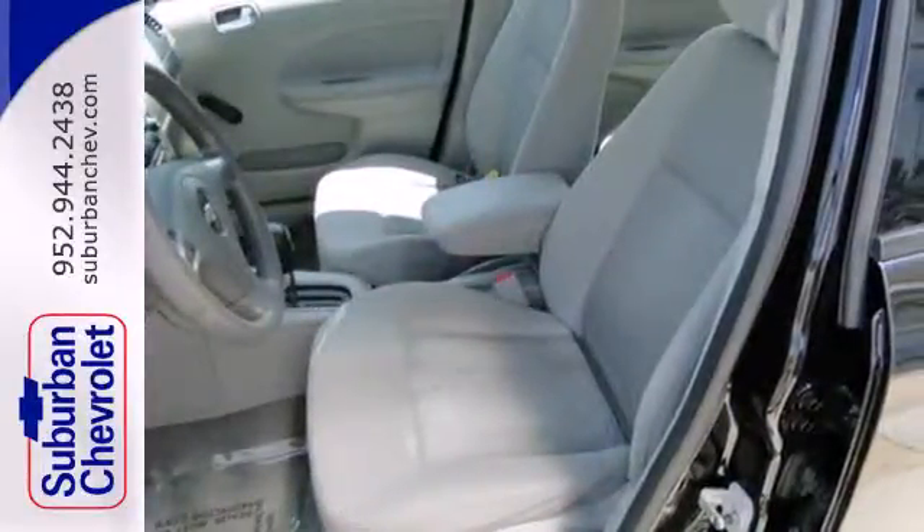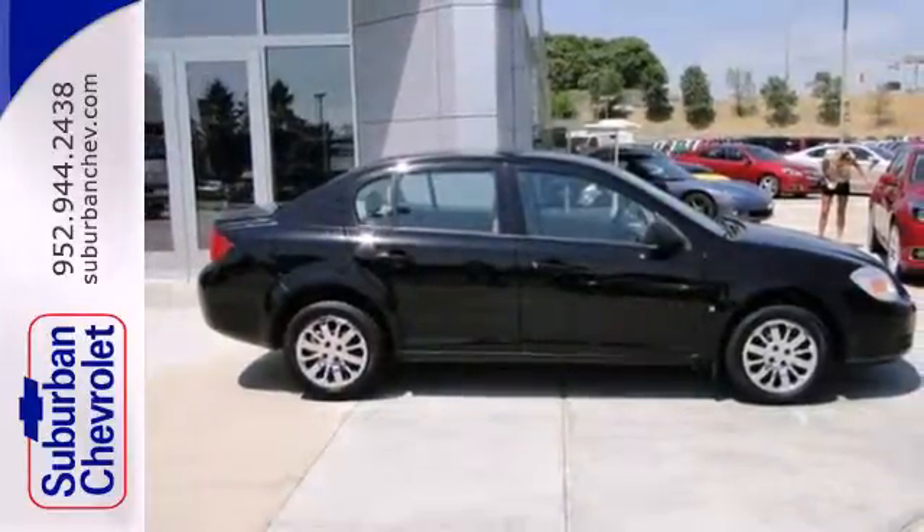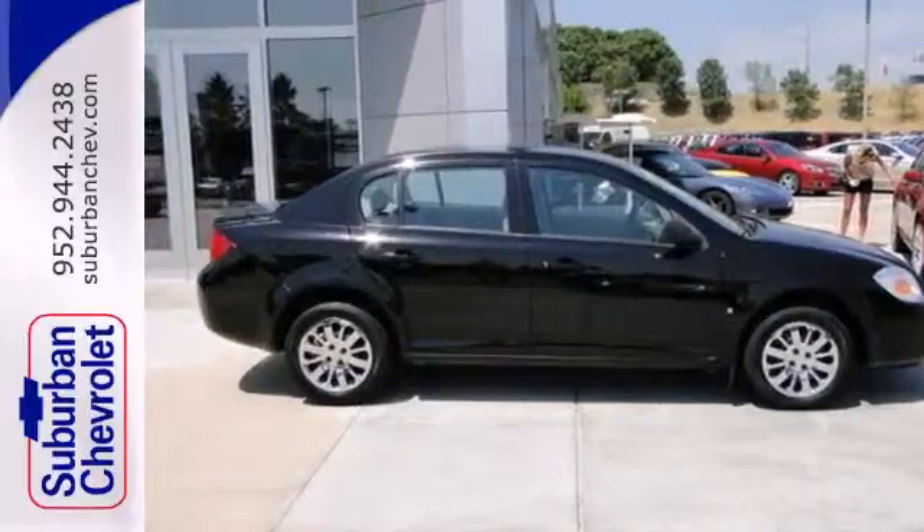And with a multi-speaker sound system with CD player, rear child safety locks, and daytime running lights, it won't be here long. Numerous safety and convenience features,